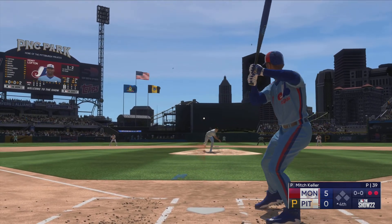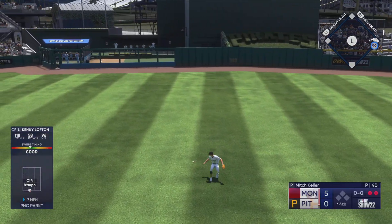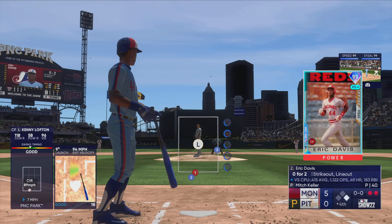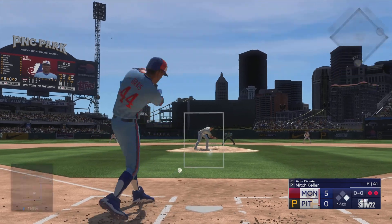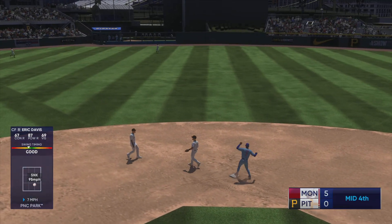That's a hit and that extends the inning! Didn't take long — everything was on time, and when he got a pitch he could get the barrel on, he lined it to center for the knock. Those always feel good. They get the force — that ends the inning.